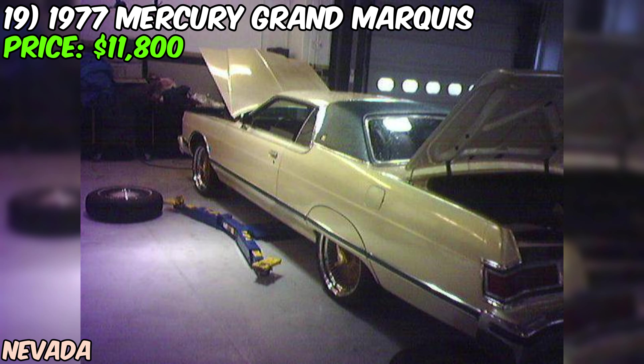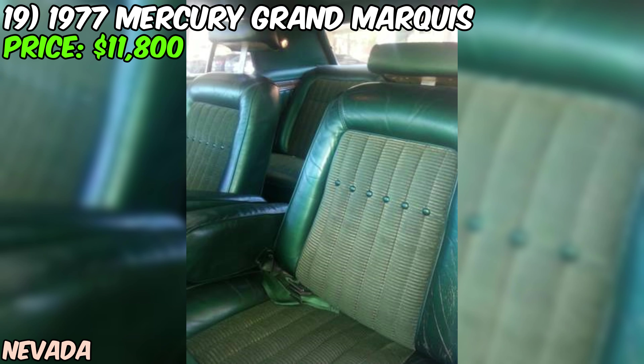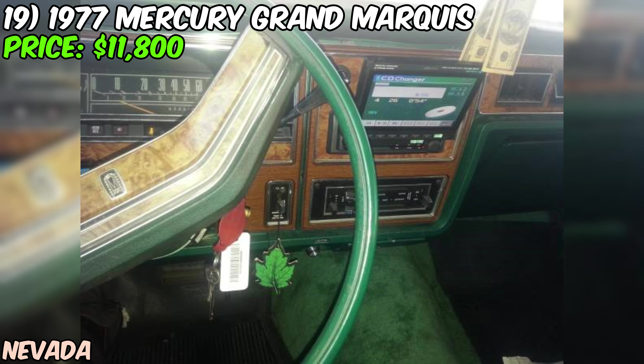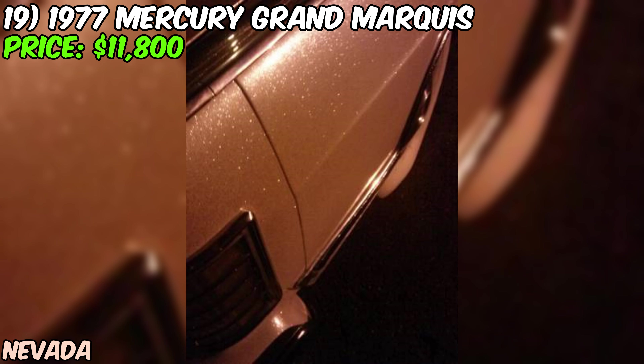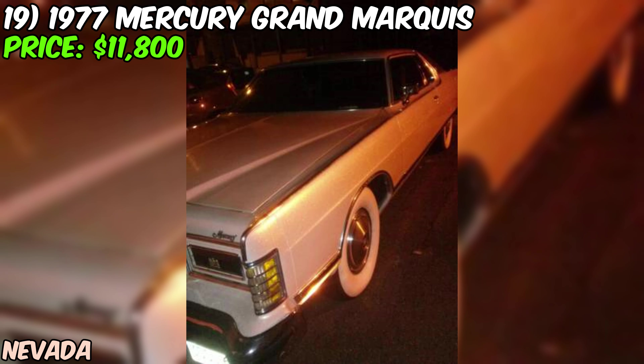We've got a real head-turner: a 1977 Mercury Grand Marquis Coupe that's been customized to the nines, offered on Craigslist for just $11,800. First, let's talk about the paint job — this Grand Marquis has been treated to a custom paint job that cost a whopping $16,000. The color changes from a deep, rich green to a pearlescent finish with gold flakes, creating a look that's absolutely mesmerizing.